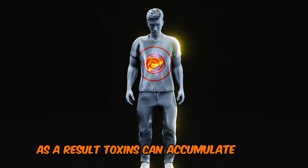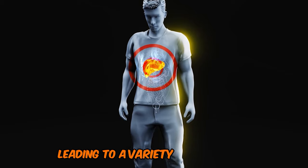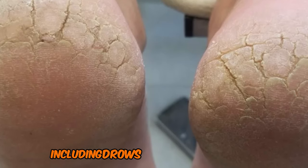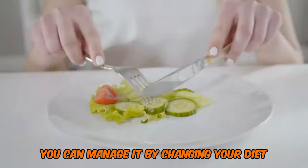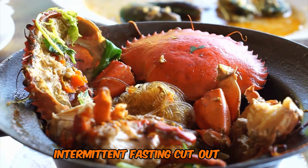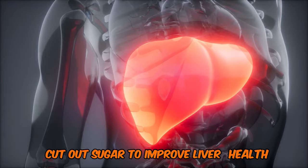As a result, toxins can accumulate in the body, leading to a variety of skin issues, including dryness and cracking. You can manage it by changing your diet, intermittent fasting, cutting out carbs, and cutting out sugar to improve liver health.